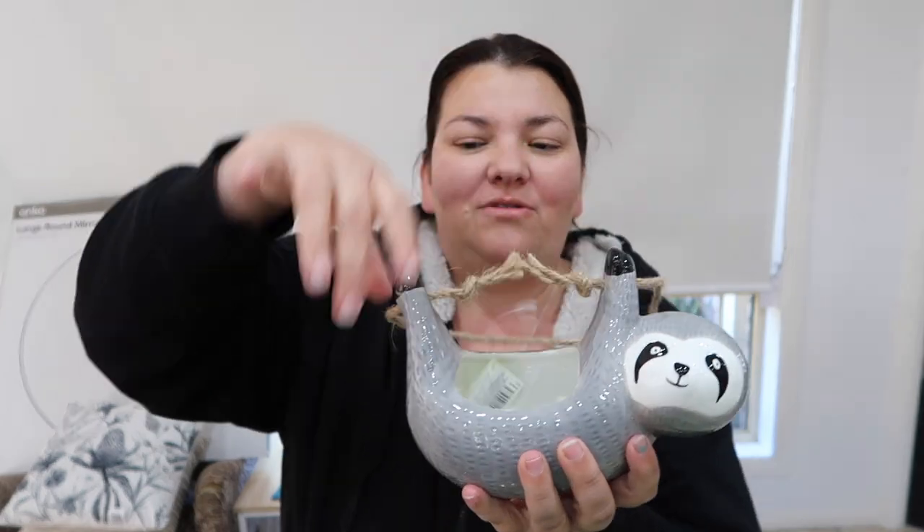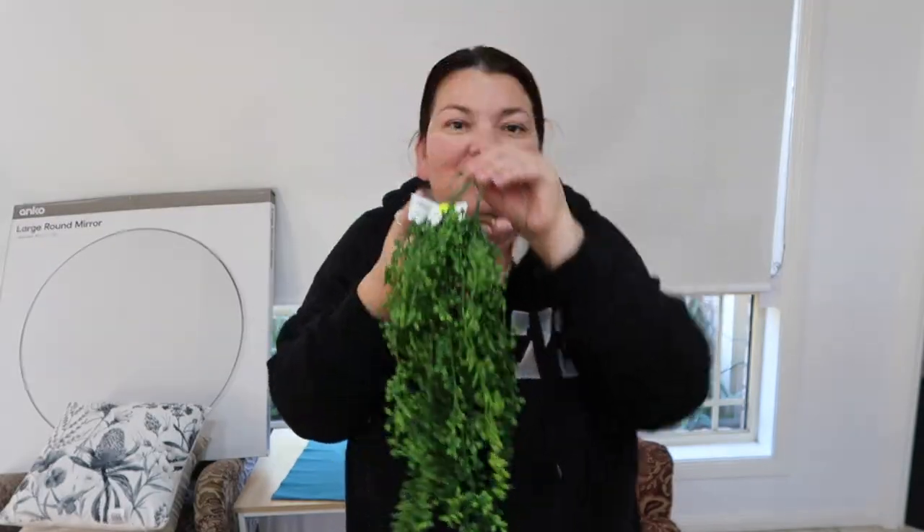I can keep outdoor plants alive but I cannot keep indoor plants alive. I don't know — I've tried so many times. And I found this sloth. I'm not sure if I'm going to keep this hang on or take it off. It was $7.50 from Kmart as well.